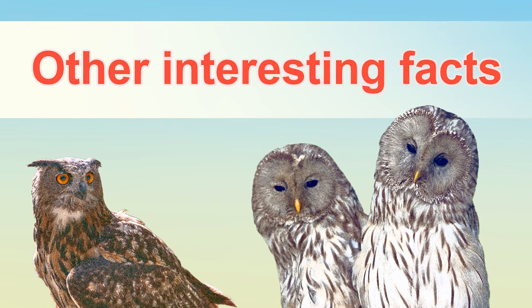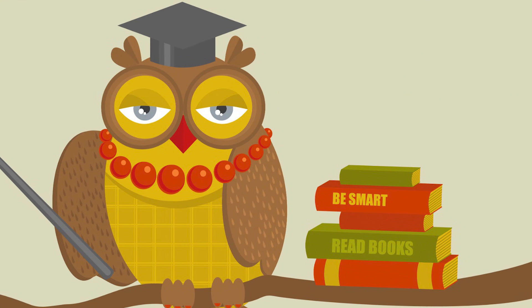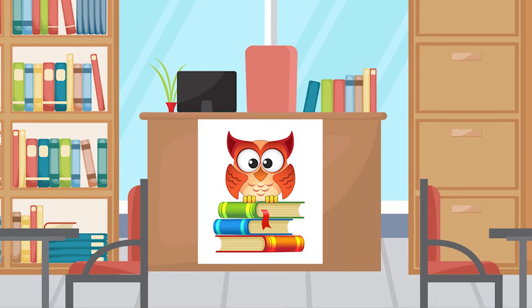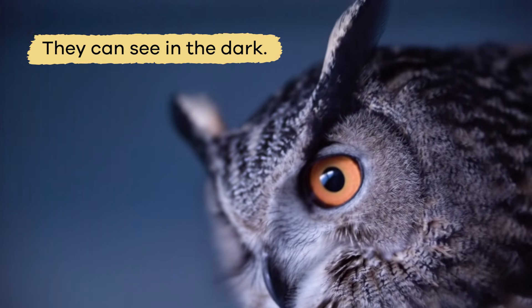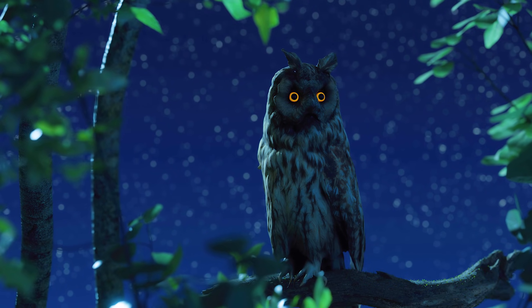Other interesting facts. You may have heard the saying, "as wise as an owl," and that is because owls are associated with learning. For this reason, many libraries and bookstores will have pictures of owls or use them as a logo. Owls represent reading and wisdom. This might be because they can see in the dark, which means they can see things others can't.